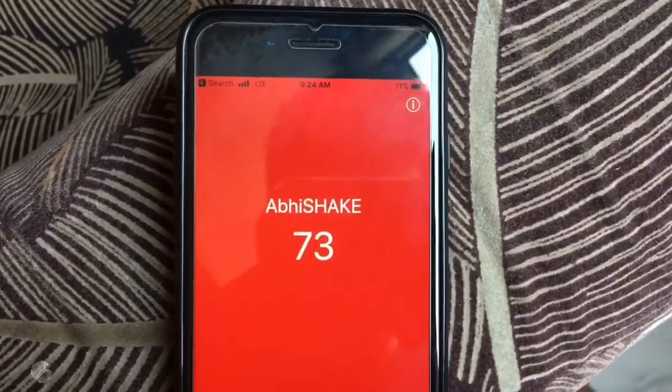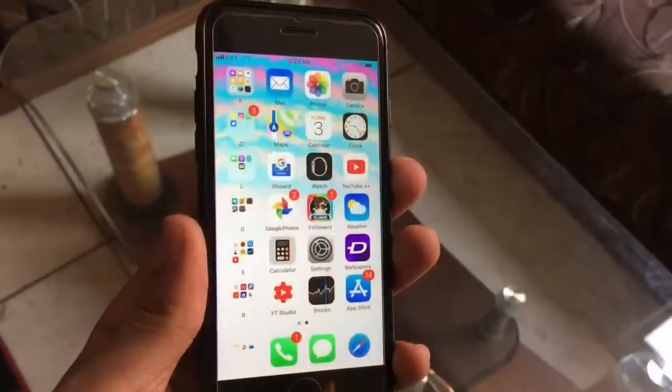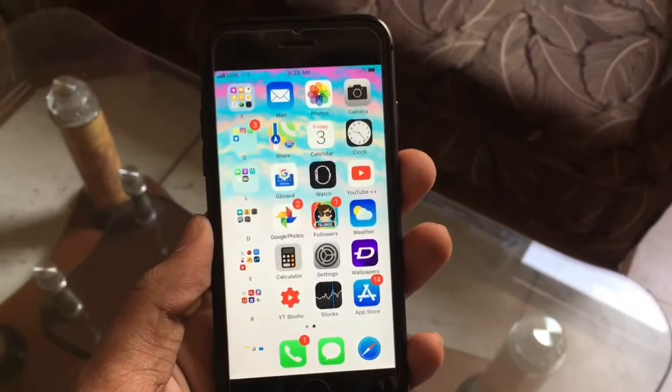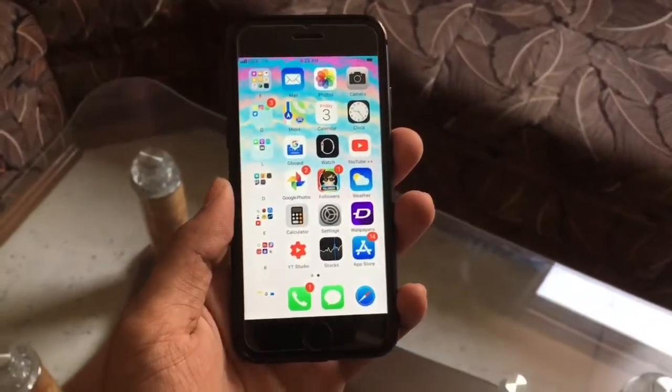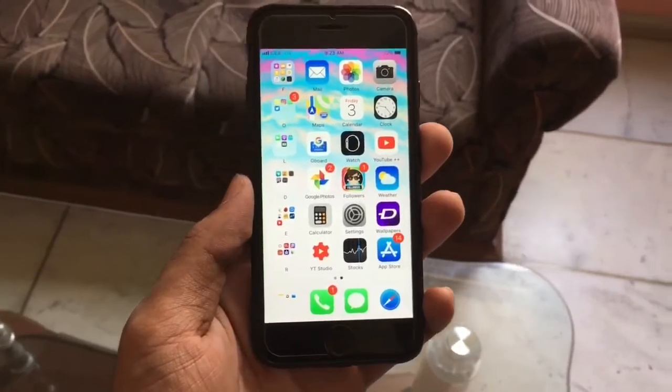So the big question: should you update to iOS 11.1? Yes, definitely. It has fixed the battery life issue and many other things, so I would recommend you go and update as fast as possible.